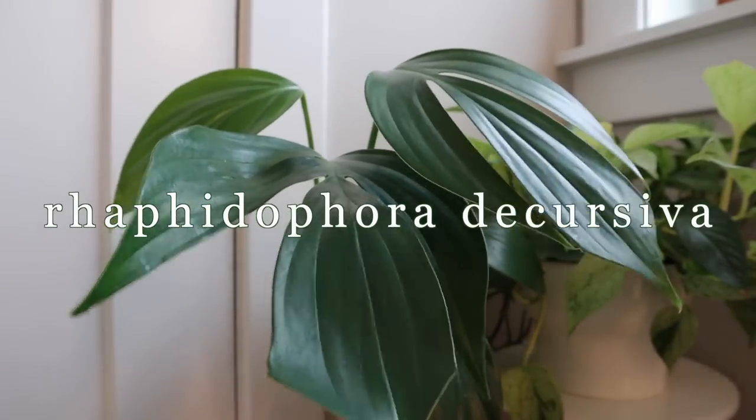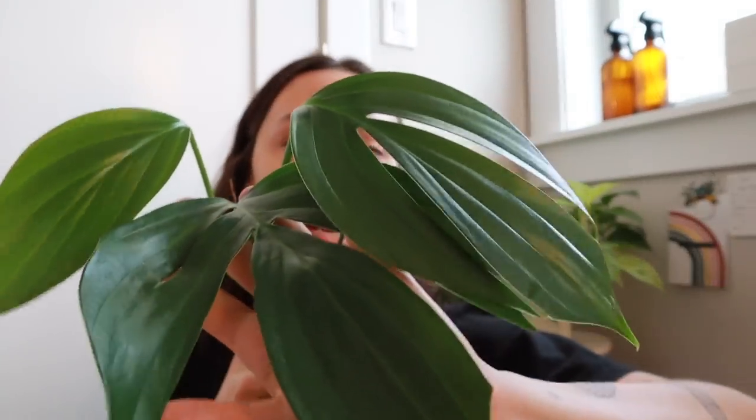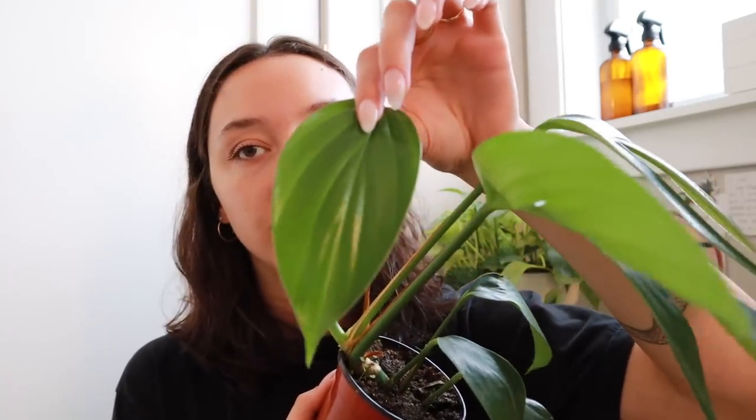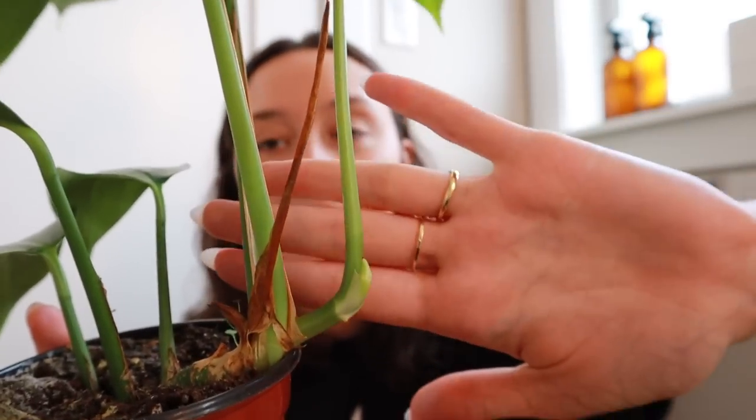Plant number two is my Rhaphidophora decursiva. This is a newer plant to my collection — I got her at a farmer's market. I just could not pass up these stunning, gorgeous fenestrated, massive leaves — they're literally the size of my palm, and I'm 5'8" so I have decent-sized palms! She put out this leaf in my care right here, and then she did lose her fenestrations on the most recent leaf, probably due to acclimation. Now I have a fun little growth point towards the bottom.